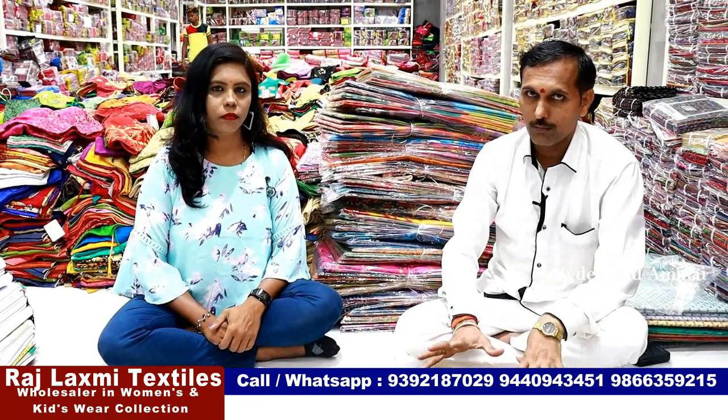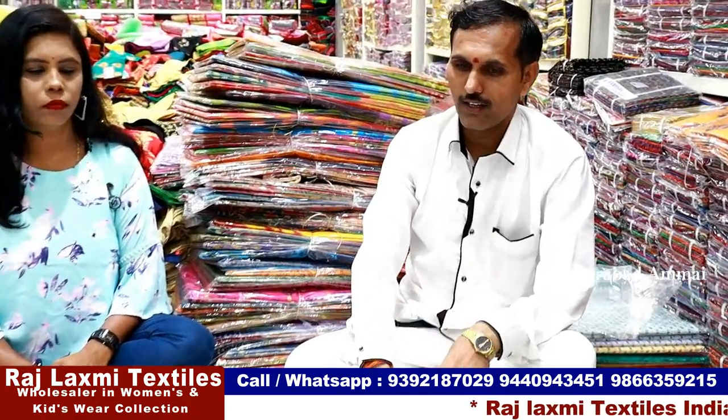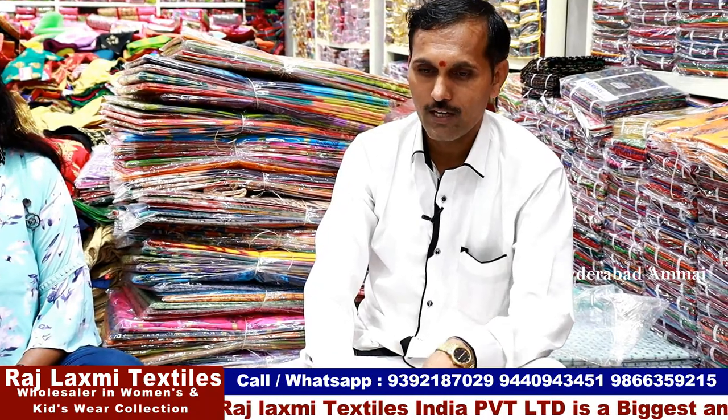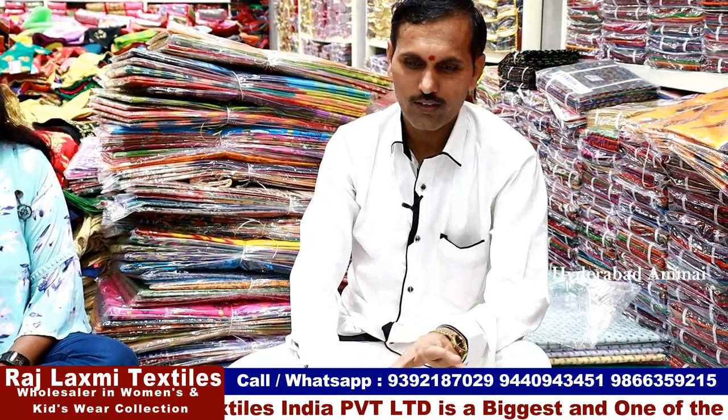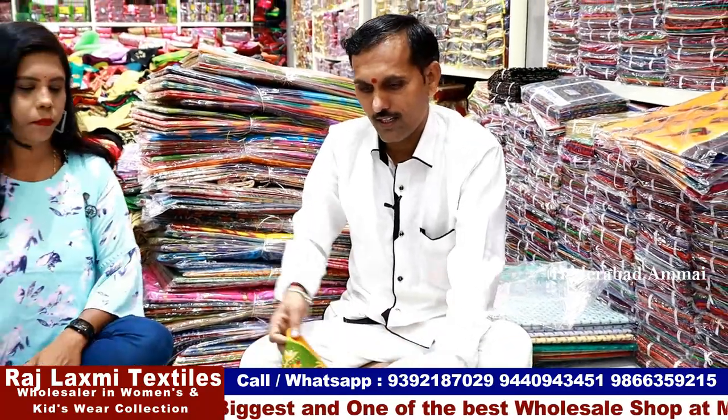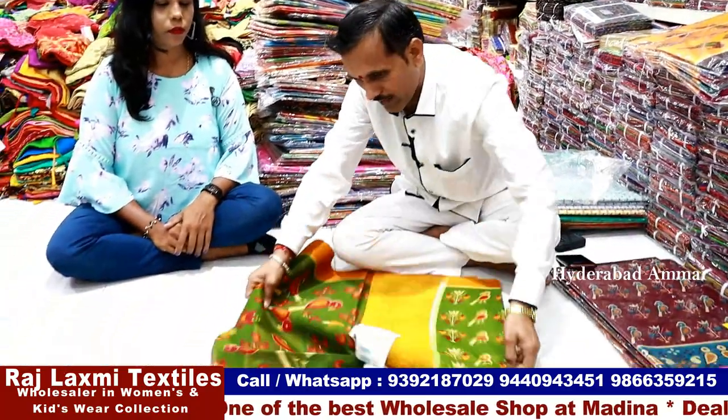Here you can see the collection. This type is available — it has a lot of variety of design models. We have a lot of designs starting at a rate of ₹185. This type features summer cotton with blouse attached, with five color matching options available.